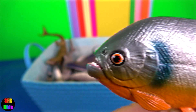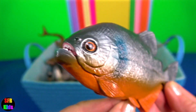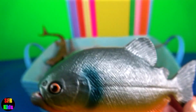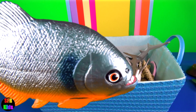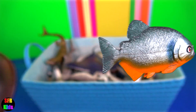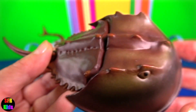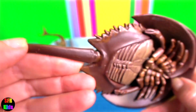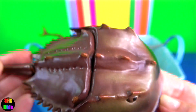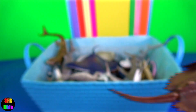Piranha or piranhas have a single row of sharp teeth in both jaws. The teeth are tightly packed and interlocking. Horseshoe crab is not a real crab. They live primarily in and around shallow coastal waters on soft sandy or muddy bottoms.